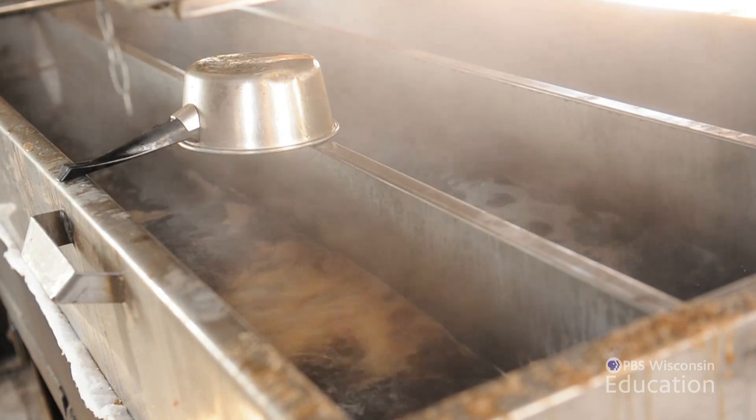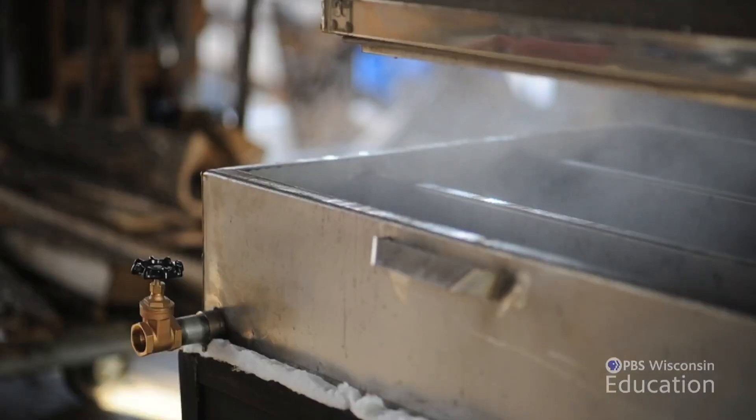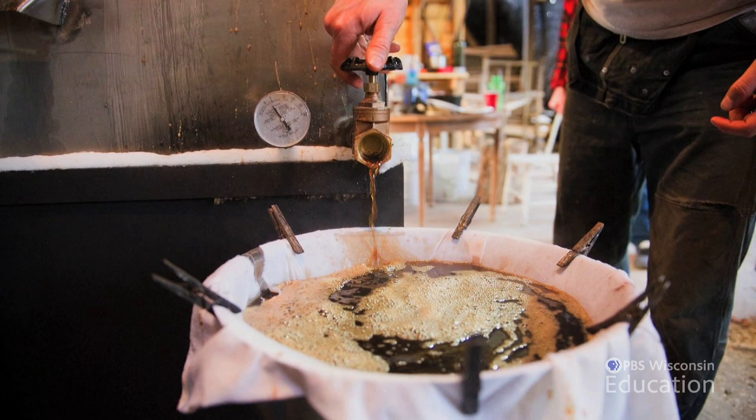We call it boiling down or cooking down, and the boil down takes place after we bring all the sap to the shack. We fire up a big stove and keep a constant hot fire going for many hours at a time and cook down the sap. It takes about 40 gallons of sap to produce one gallon of maple syrup.